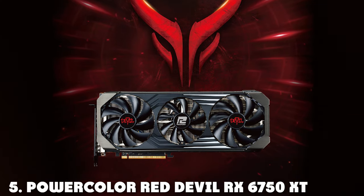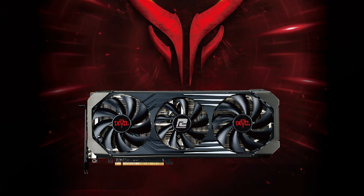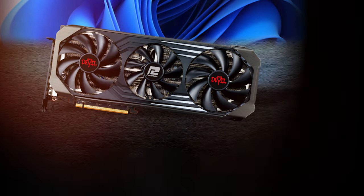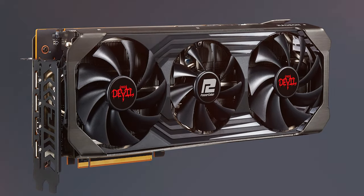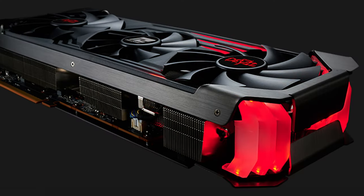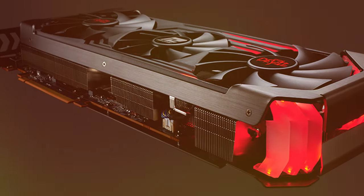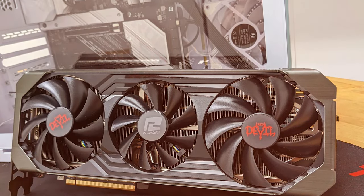At number 5, the PowerColor Red Devil RX 6750 XT emerges as a formidable contender in the realm of 1440p gaming. This graphics card boasts a robust design featuring a triple fan cooling system that ensures your gaming sessions remain uninterrupted by heat. The aesthetic appeal is undeniable, with a sleek dark theme accented by subtle red lighting, making it a visual treat for any setup. Performance-wise, the RX 6750 XT is equipped with 12GB of GDDR6 memory, delivering smooth frame rates in demanding games at 1440p. Its architecture is designed for efficiency, ensuring that power consumption is kept in check while providing the horsepower needed for high-quality settings in the latest titles.